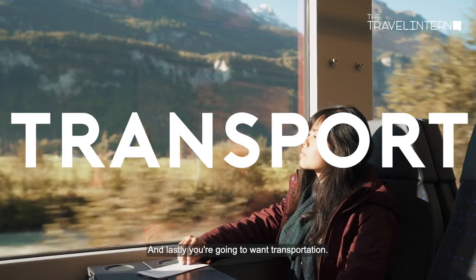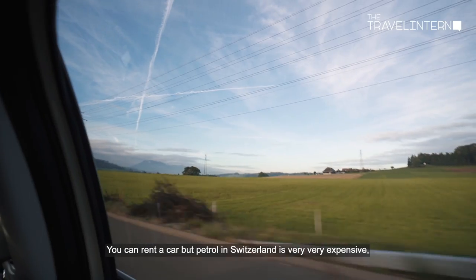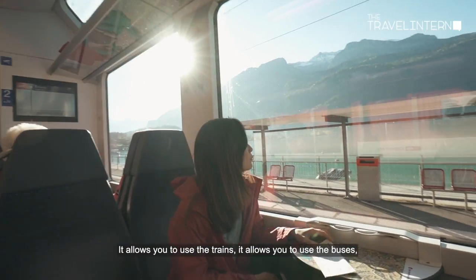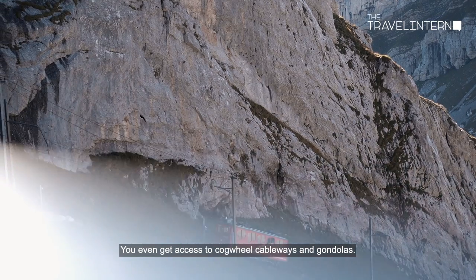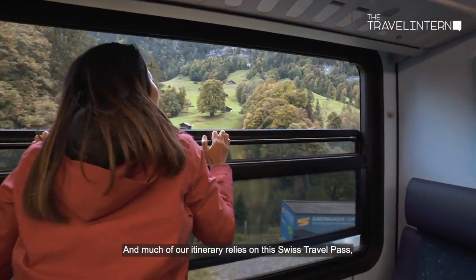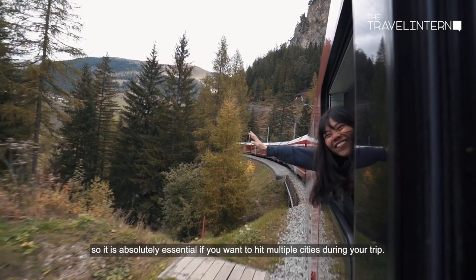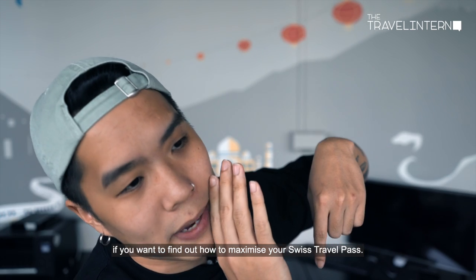And lastly, you're going to want transportation. You can rent a car, but petrol in Switzerland is very expensive, so we highly recommend that you get a Swiss Travel Pass. It allows you to use the trains, buses, and boats all over the country. You even get access to cargo cableways and gondolas, and much of our itinerary relies on this Swiss Travel Pass — so it's absolutely essential if you want to hit multiple cities. Check out our guide in the description to find out how to maximize your Swiss Travel Pass.